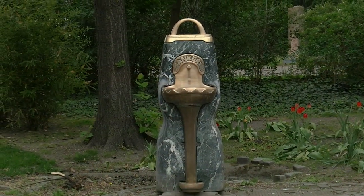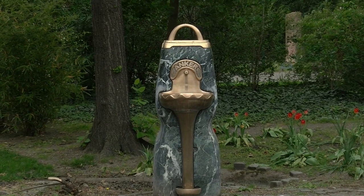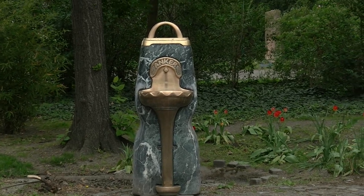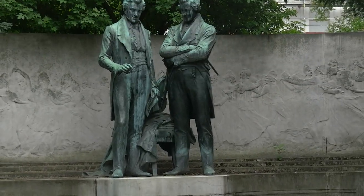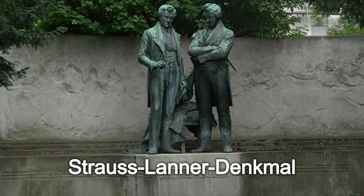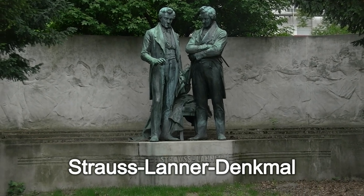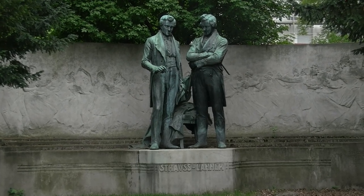Wer jetzt genau hinsieht, entdeckt ein bisschen Schleichwerbung, denn einer dieser wunderschönen Wasserspender im Rathauspark hat hier glatt einen Firmennamen draufstehen, den ich allerdings nicht erwähne, sondern sofort weiter schwenke zu diesen zwei Herren: Johann Strauß Vater und Josef Lanner, zwei ganz große Komponisten Österreichs in der Biedermeierzeit.